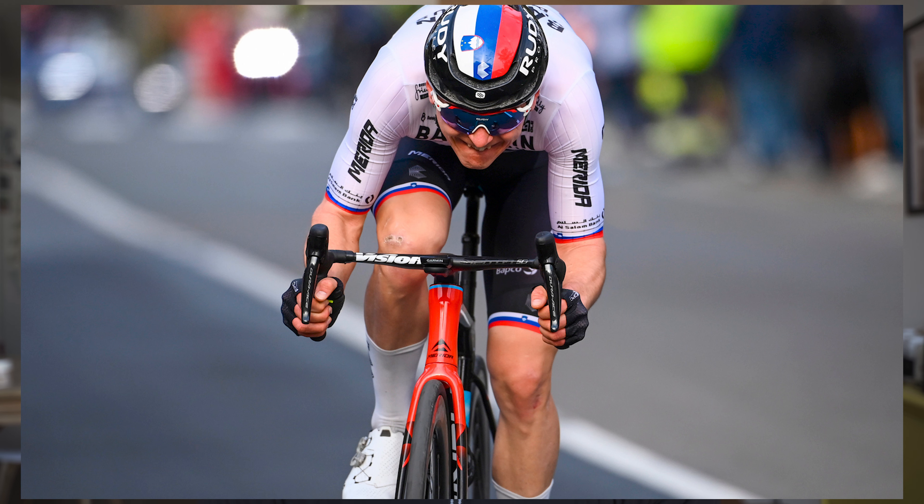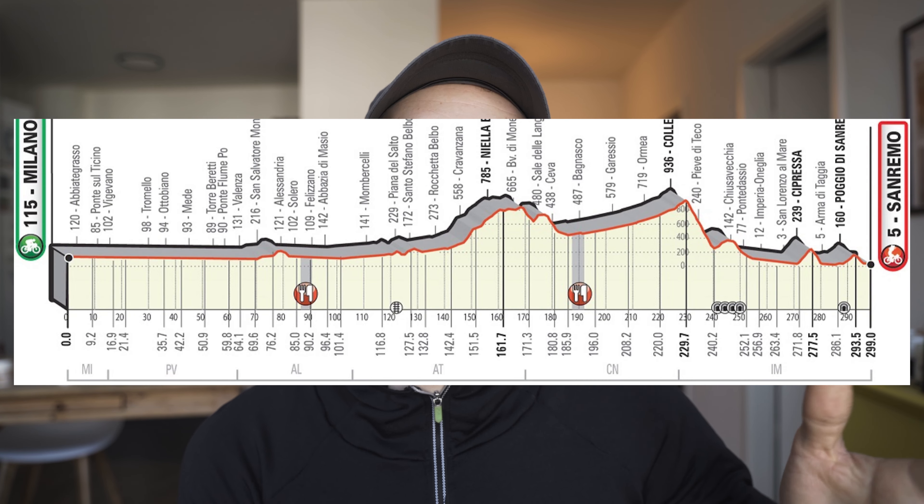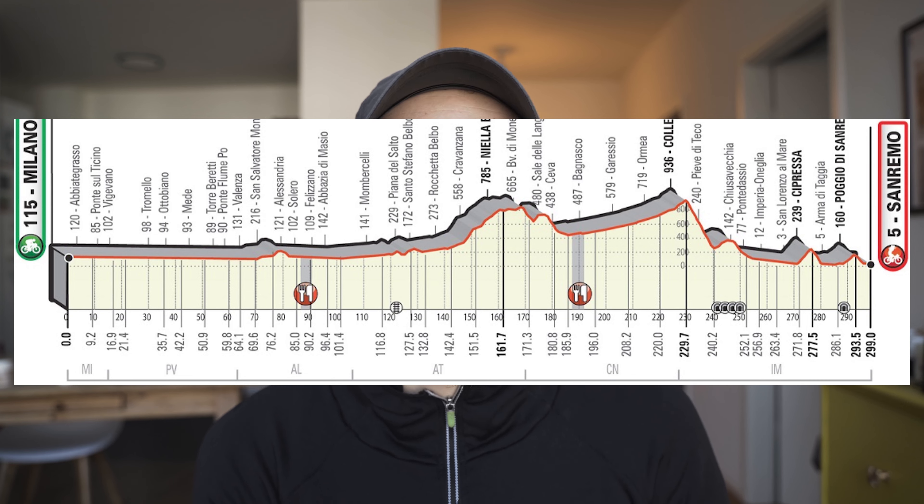Matej Mohoric wins Milan-San Remo on a dropper post — really cool stuff. It's well known that really long races suit Mohoric. He won two individual Tour de France stages last year, both over 200 kilometers long. And of course Milan-San Remo is also a really long race, almost 300 kilometers.